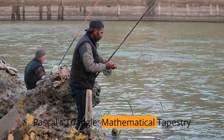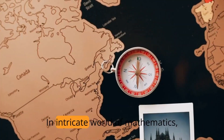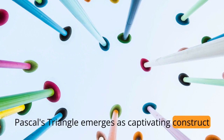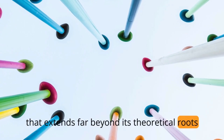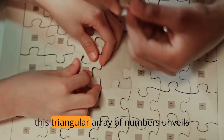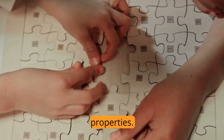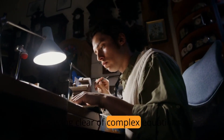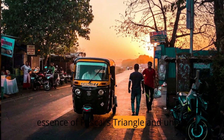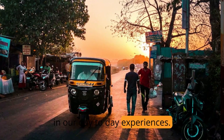Pascal's Triangle: a Mathematical Tapestry Unraveled in Everyday Life. In the intricate world of mathematics, Pascal's Triangle emerges as a captivating construct that extends far beyond its theoretical roots. Named after the ingenious French mathematician Blaise Pascal, this triangular array of numbers unveils a mesmerizing array of patterns and properties. Steering clear of complex equations, let's embark on a journey to explore the essence of Pascal's Triangle and unveil its unexpected ties to practical scenarios in our day-to-day experiences.